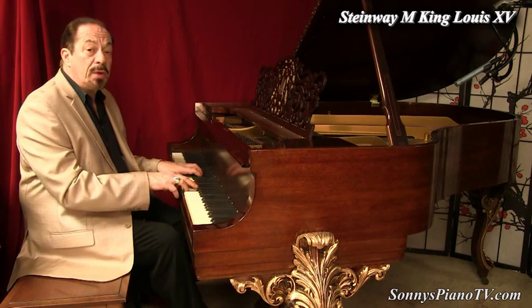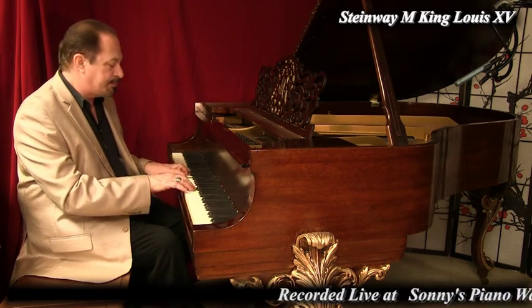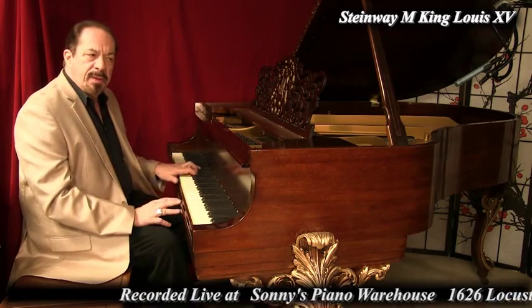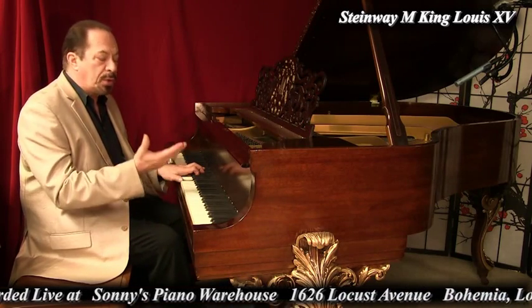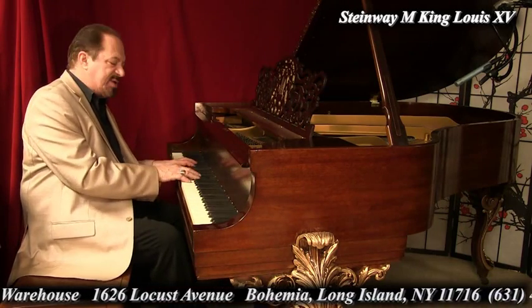Wherever you are in the world, if you're looking at this, we can most likely get you this piano. We're recording this live in our warehouse in Long Island, New York, but we ship worldwide — we ship by sea, we ship by air, and we ship all over the United States.